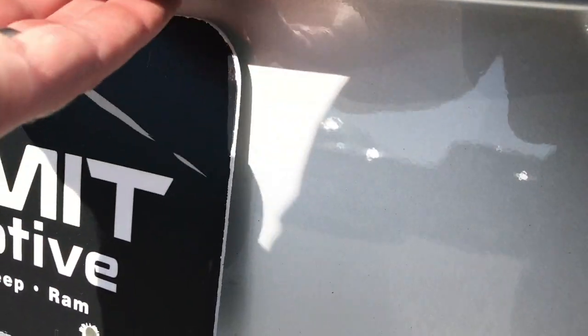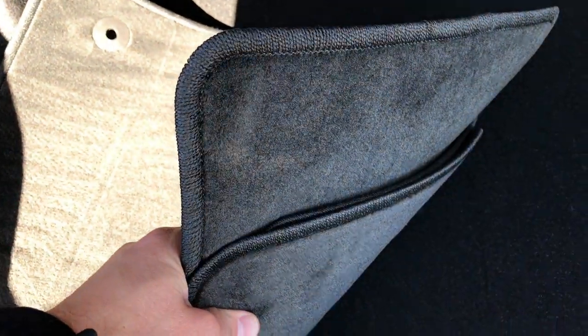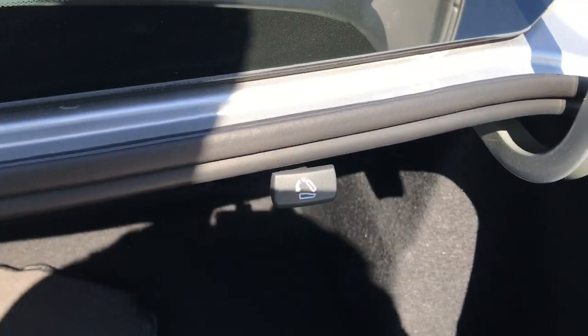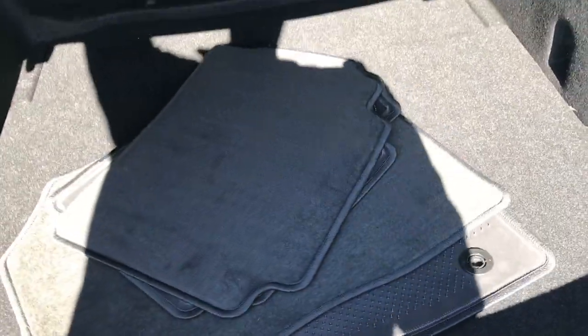It has an opener on the bottom of the trunk, so you don't need a key or to push a button inside. The storage area is very clean. The trunk also has a full set of factory cloth floor mats in addition to the all-weather mats in the car. We also have the releases for the back seats, and under here is your spare tire. Very clean back here.